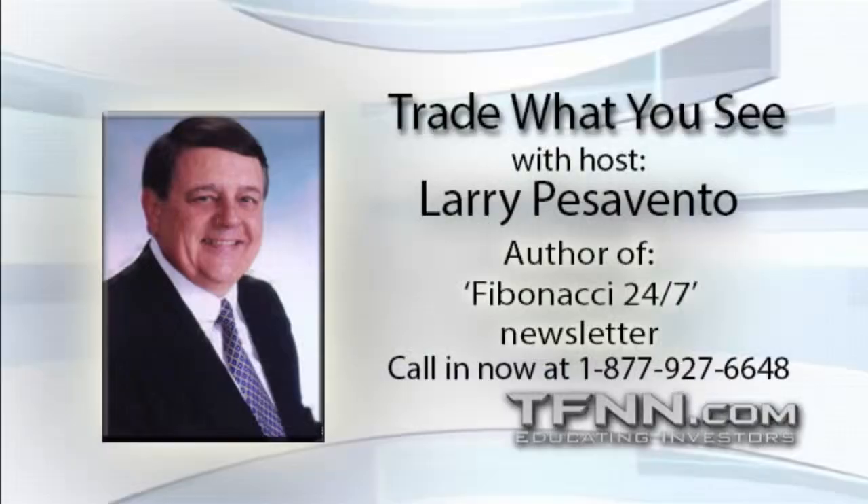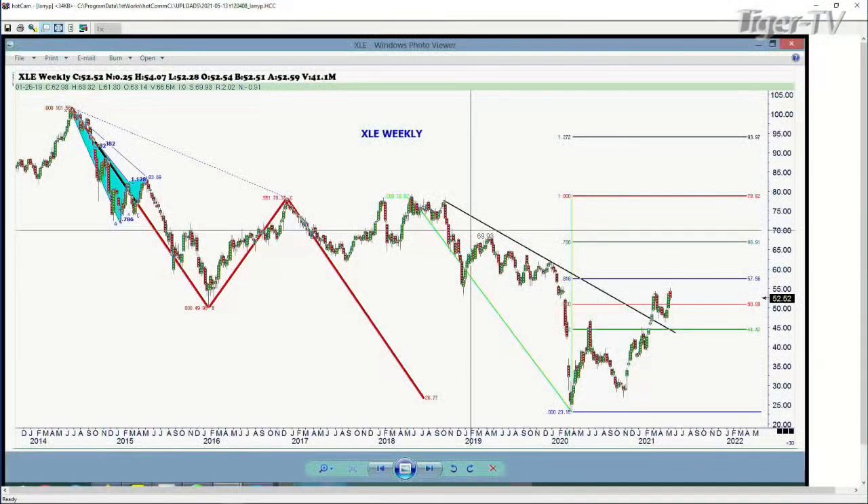Looking good, Billy Ray, feeling good, Louis. We're going to take a look at the XLE. I brought up the weekly chart. As you can see, this has been in a pretty long-term downtrend here recently. I want to bring it up on the daily basis because it looks a little clear and tradable from my standpoint, which I don't trade it, but let's take a look.